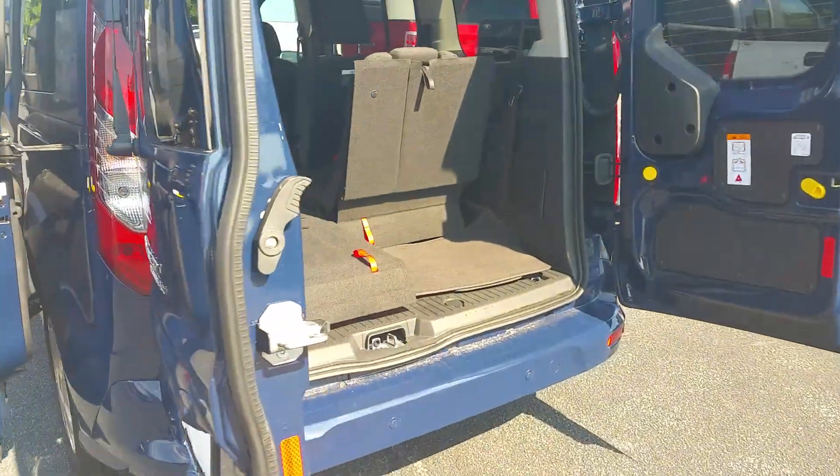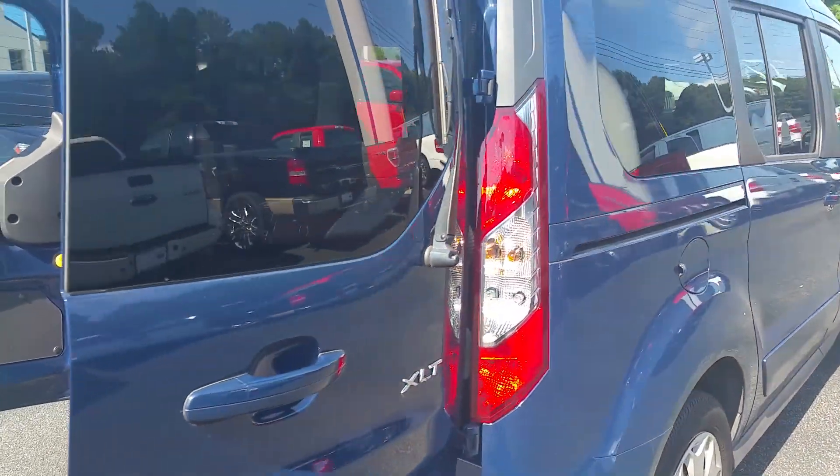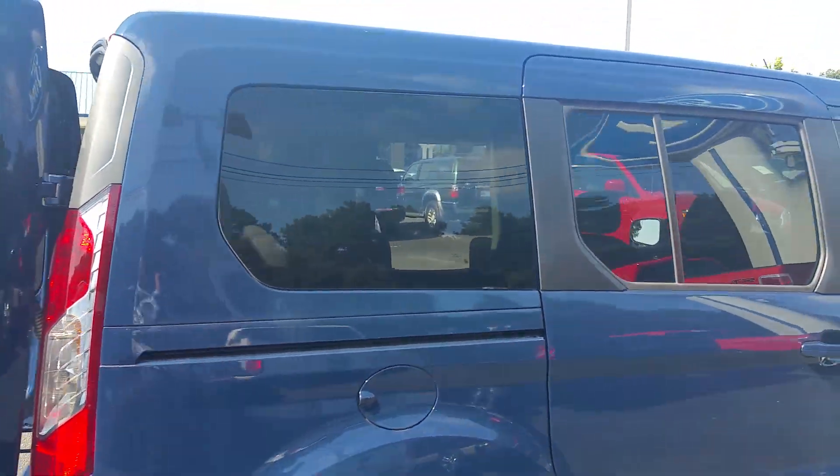As we come around to the back here, there's two doors that swing open with plenty of storage in the back as well. As you can see, the vehicle does include privacy glass.